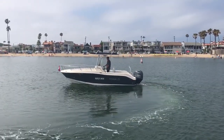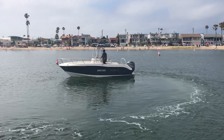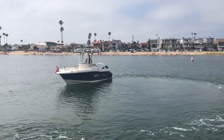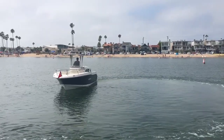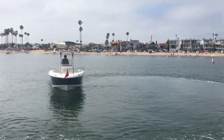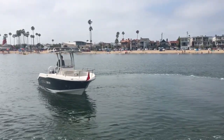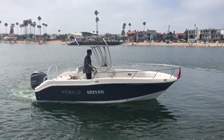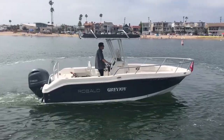Ready for you and the family to take out and go catch some bluefin, or cruise over to Catalina, hop some paddies on the way, do a little bit of snorkeling over at the island, have some lunch, and then head on back — maybe some harbor cruising here in Newport.